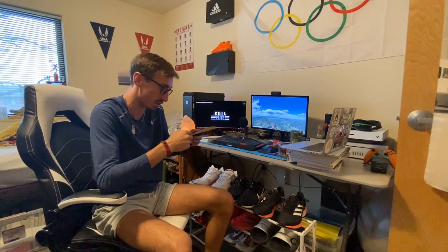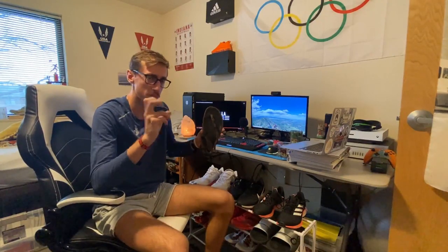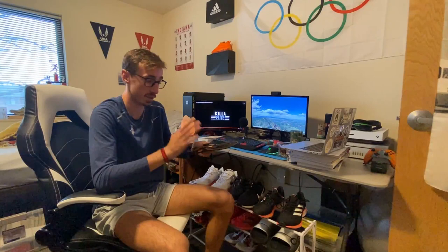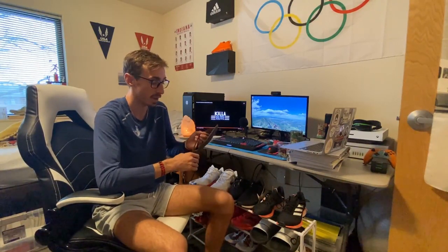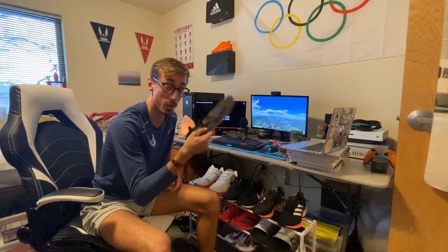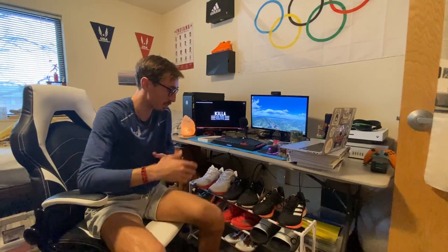Last but not least, I have these Zero running sandals — barefoot running shoe sandals. I don't wear them for running but they're incredibly comfortable. They have cloud foam on the forefoot and midfoot. They're actually styled after the Tarahumara Indian tribe from the book 'Born to Run,' who are world-renowned for their endurance running and make sandals out of tires. These are the modern tech version of that concept.